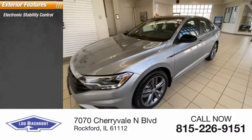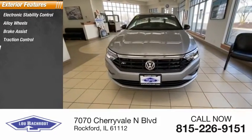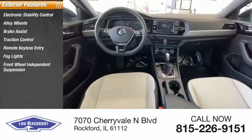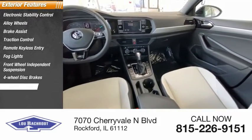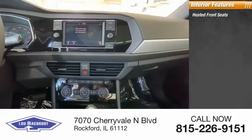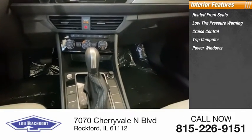Here are some of this vehicle's great options: electronic stability control, alloy wheels, brake assist, traction control, remote keyless entry, fog lights, front-wheel independent suspension, four-wheel disc brakes, and rear window defroster.